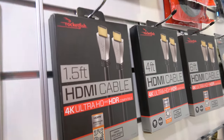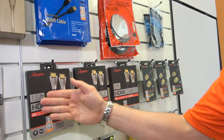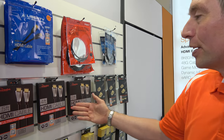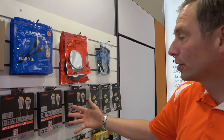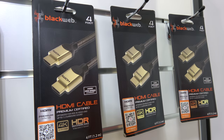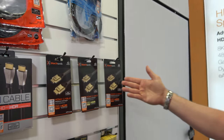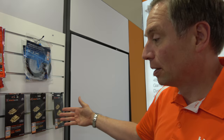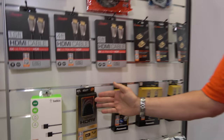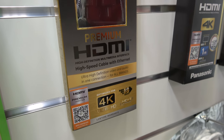What is Rocketfish? Rocketfish is Best Buy's house brand — they have put it across their product line, with different lengths of cables. Best Buy is one of the biggest electronics store chains in the US. And this is Walmart's house brand, Black Web. These are their basic cables, and Walmart's step-up premium brand is their GE branded cable as well.